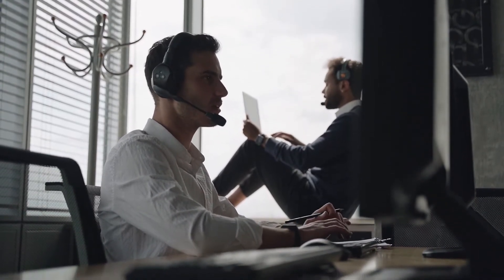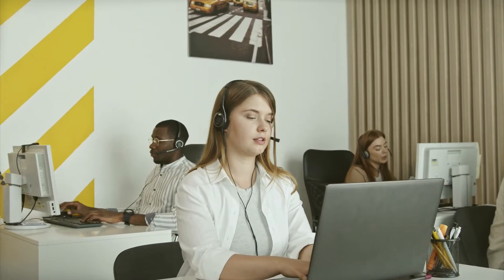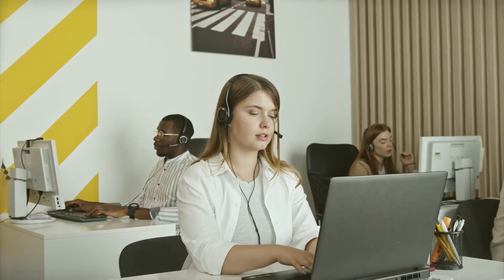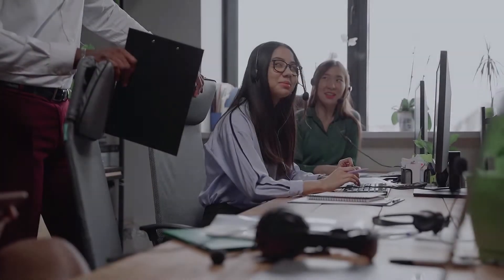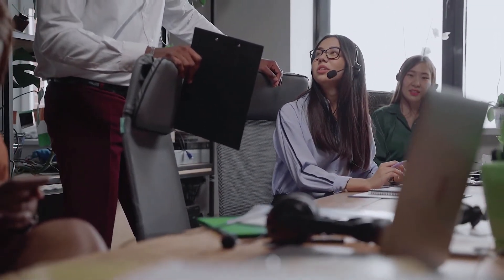The IVR directs the call to the right department and the right people. It can also include an estimated wait time so that when people call they know how long they will be put on hold. This is really important because most companies have just one phone number, so the IVR system needs to guide calls to the right department and the right people.